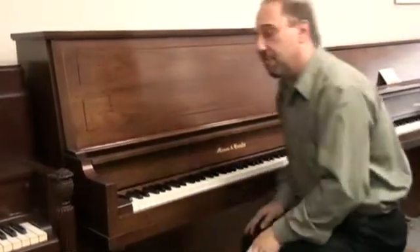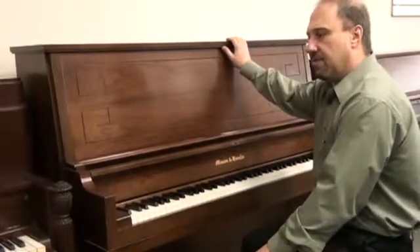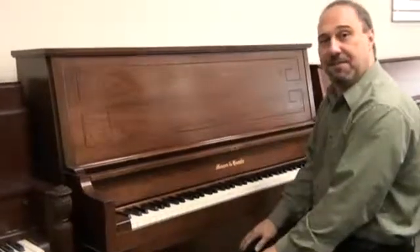Really nice Mason & Hamlin if you're looking for a good high-end piano — a 50-inch professional upright used here at Hilton.